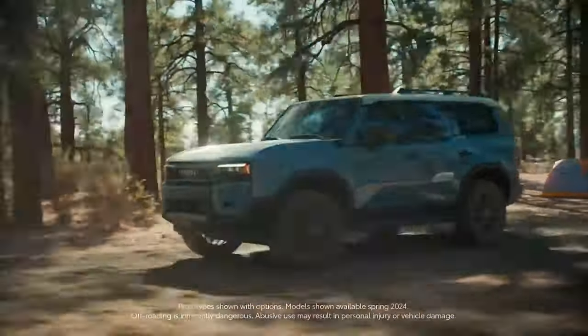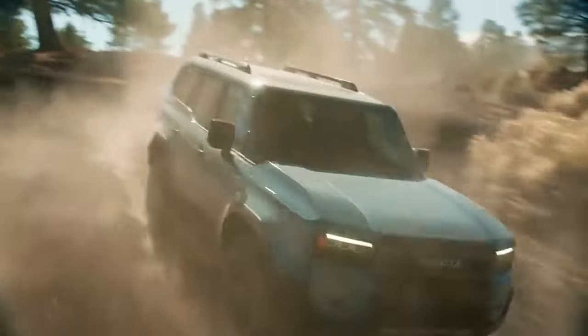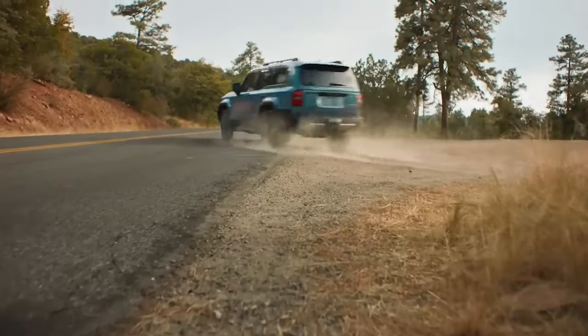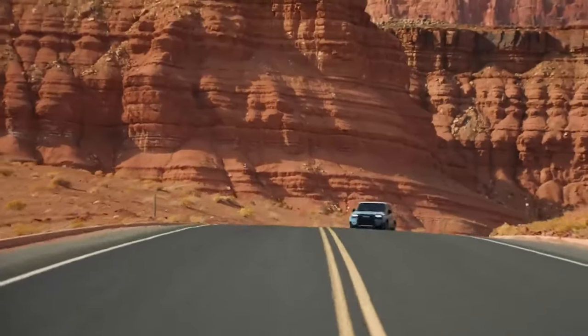This ride is an absolute beast off-road, ready to tackle any terrain — dirt, sand, mud, or deep snow. It's a powerhouse with permanent four-wheel drive that lets you lock those centre and rear differentials for serious traction boost.